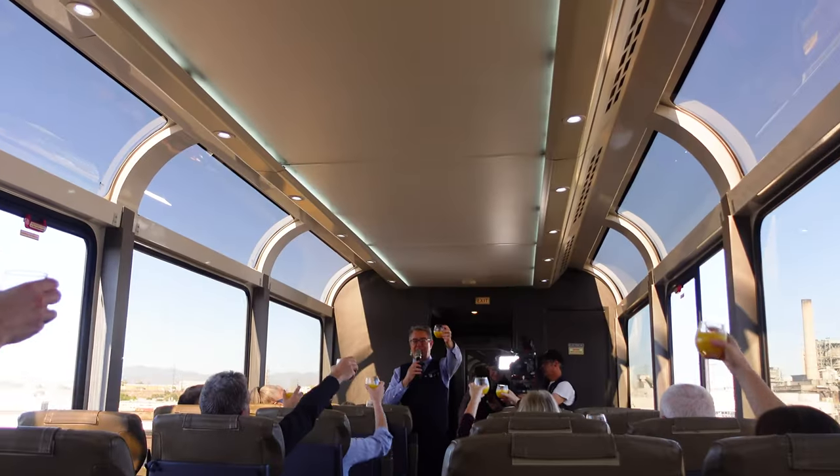Soon after we settled in, we were off — but not before being handed a menu and a mimosa. We've only just started and already I've got a glass of orange juice and Prosecco in front of me. Definitely better than any Amtrak experience I've ever had. I guess this is time to really officially kick off the journey. Cheers!